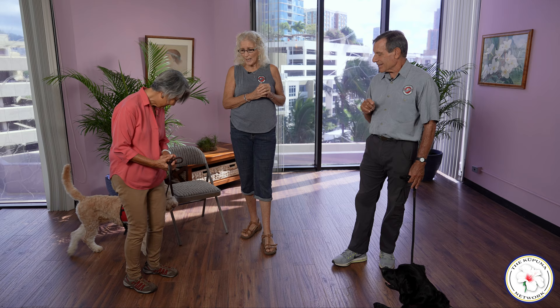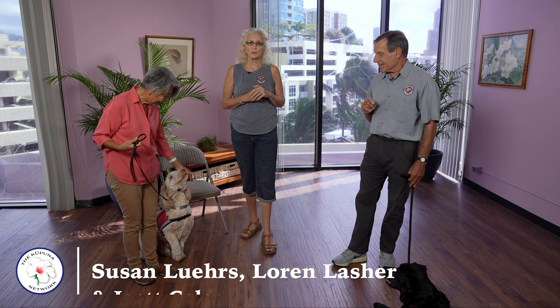We hope some of these tips are helpful in you folks having a well-behaved dog, especially out in public. If you have any questions, please feel free to go to our website — just Google Hawaii Fido Service Dogs. Thank you for joining us. Aloha.